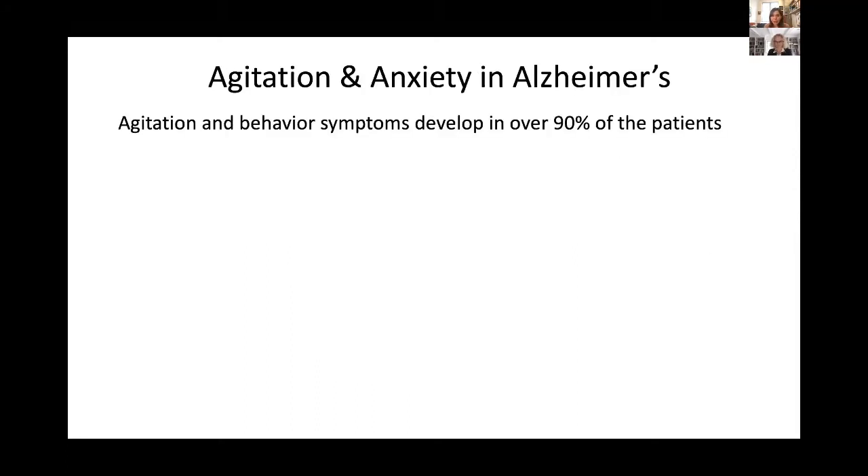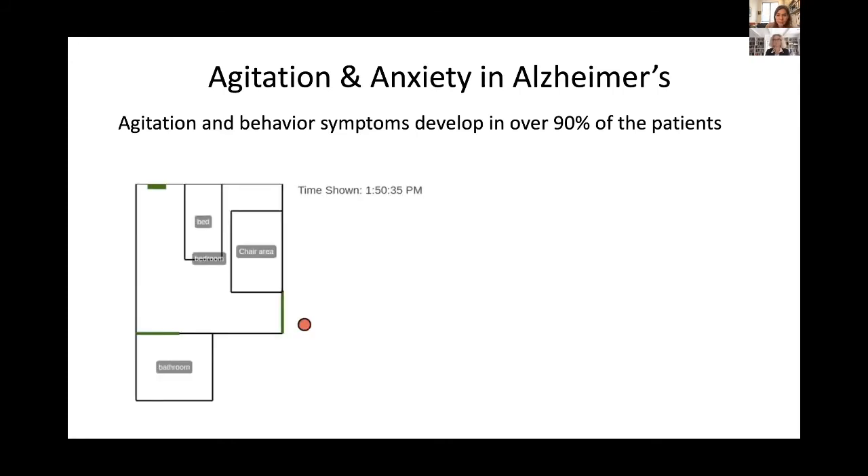We also worked on understanding agitation in people with Alzheimer's, in a study with Dr. Ipsad Vahia from McLean. We were looking at agitation and how to generate digital biomarkers of it. We came up with the idea that repetitive behavior can be a sign or marker of agitation. Here you see this patient — the red dot represents her — going inside her bedroom, getting to the bed, then leaving and going out, again and again: a pacing behavior between the bed and outside the bedroom.